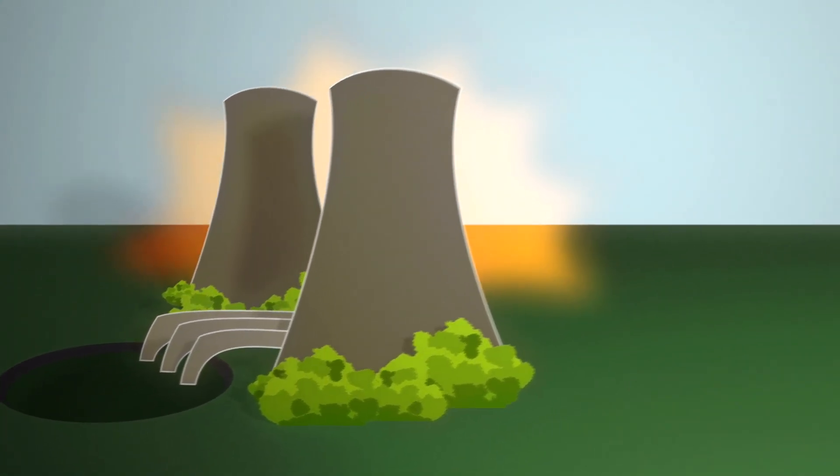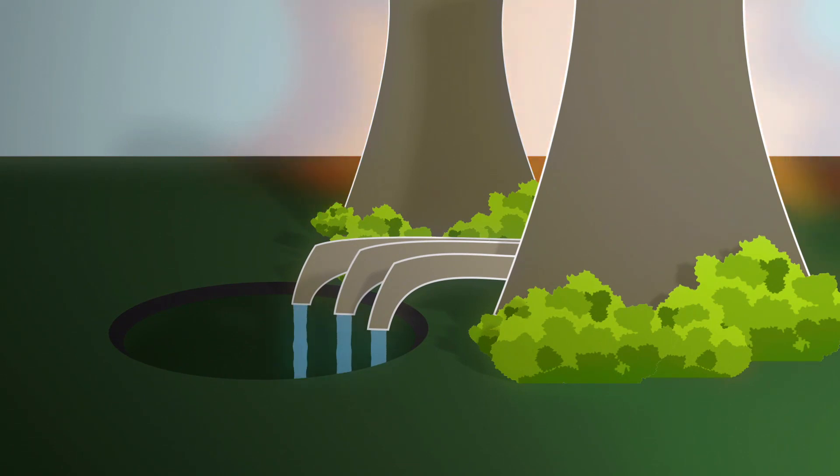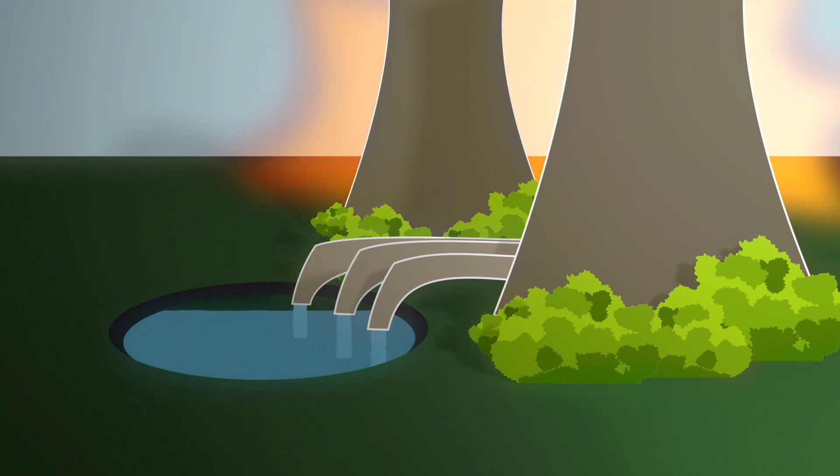One of the nice features of this application is that the only waste product is actually water, which is not really a waste product at all. This is a really important piece of work because this is a transformation that's done by chemical industry on absolutely massive scales.